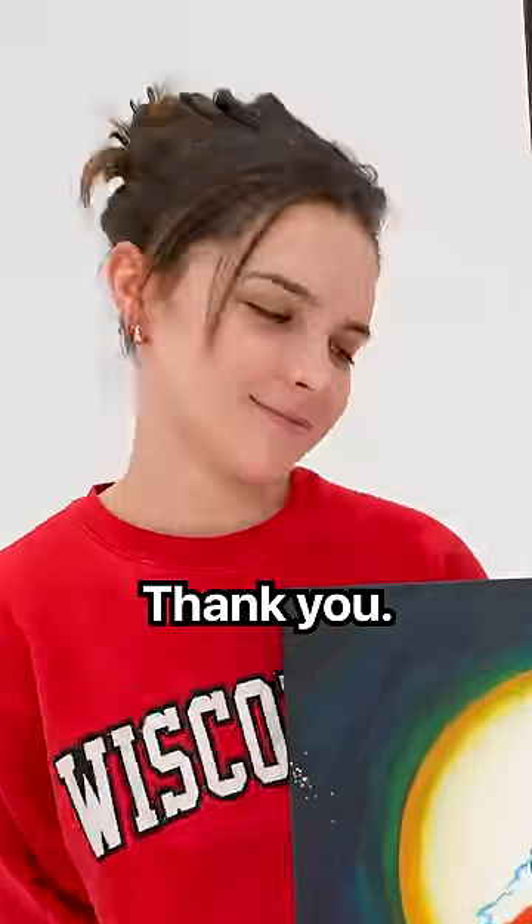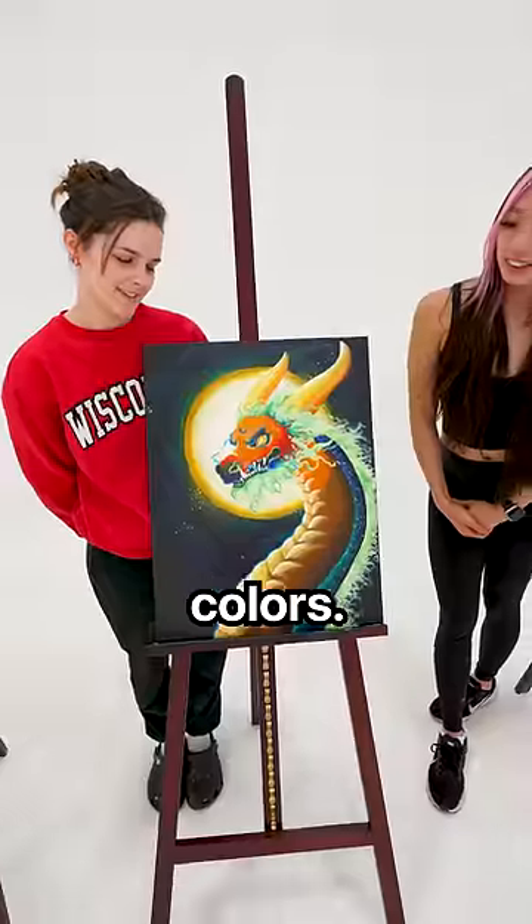Nice dragon, Mackenzie. Thank you. Oh, I love the little detail and all the colors. 9.9 out of 10.